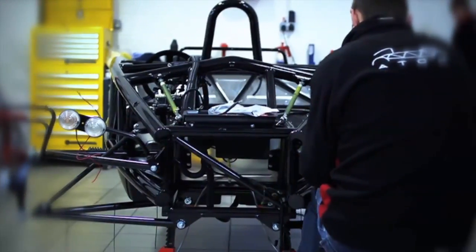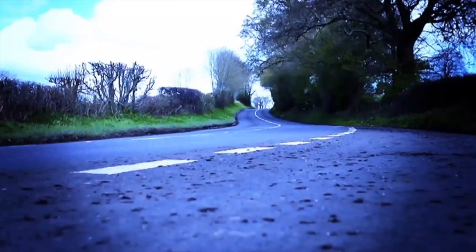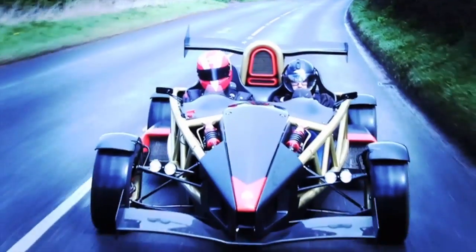The Atom is certainly blisteringly quick in all of its guises and it brings British sports cars kicking and screaming into the 21st century. It's not a racing car which is impossible to use on the road, and it's not a road car which doesn't work very well on the track, so it's the perfect balance between the two.